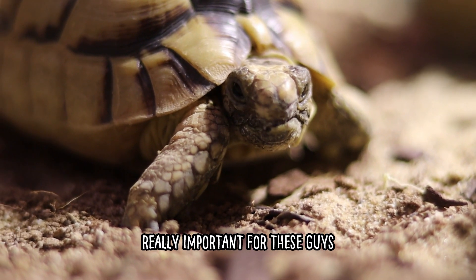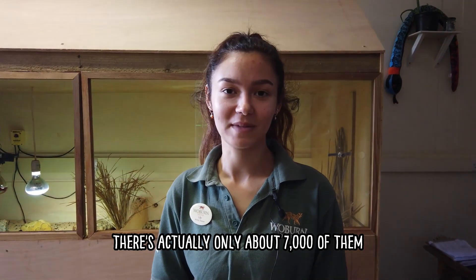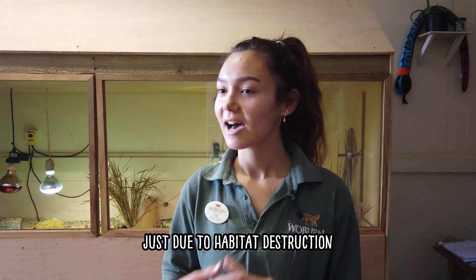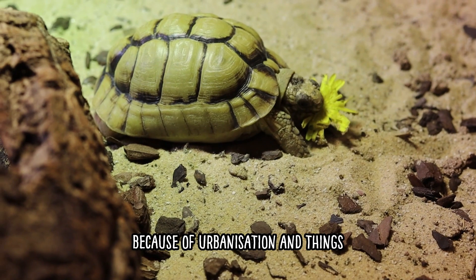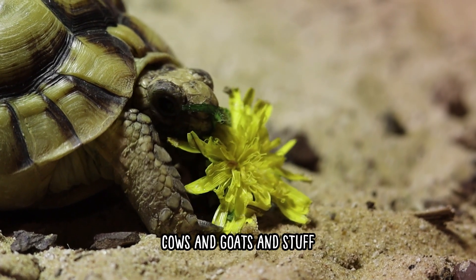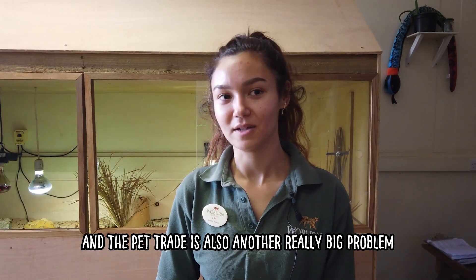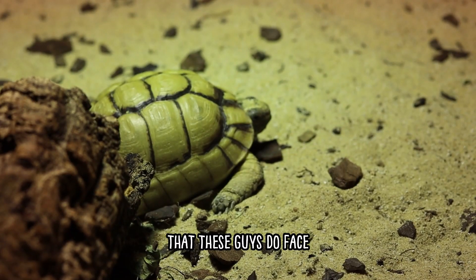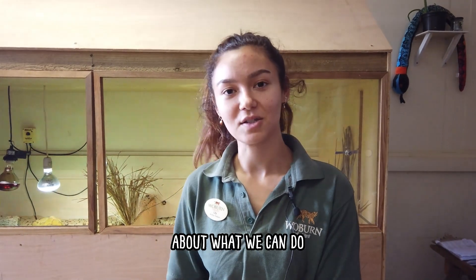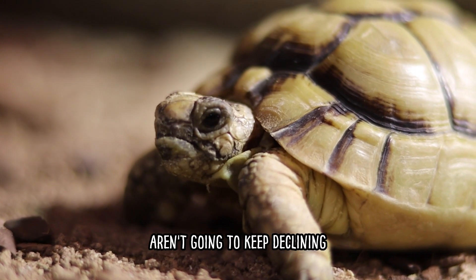Conservation is really important for these guys because they are a critically endangered species — there are actually only about 7,000 of them left in the wild, which is a really low number, and sadly declining due to habitat destruction from urbanisation. Locals with cows and goats unfortunately eat all their grass so they can't find food, and the pet trade is also a really big problem. We have them here as an ambassador species to help educate the public about what we can do to help conserve them, so hopefully their numbers won't keep declining in the future.